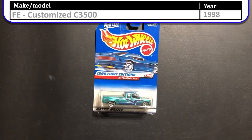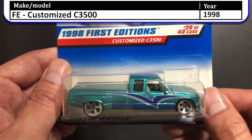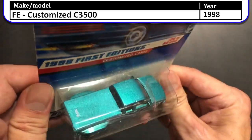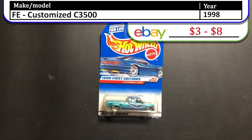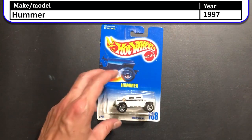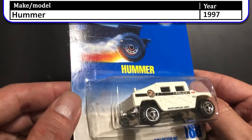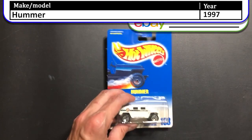Another car from 1998 is this First Edition Customized C3500. This was a cool truck — it's a dually, a giant truck. You can haul people and things in that thing. Next we have the 1997 Hummer, which is the police vehicle. This also came in a police five pack which we've seen in a previous episode.